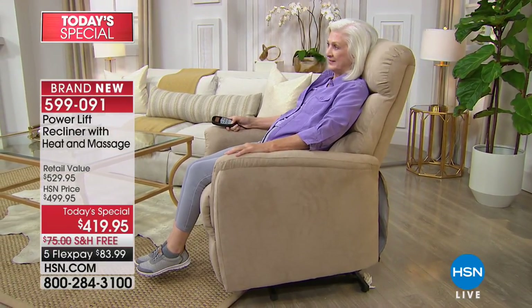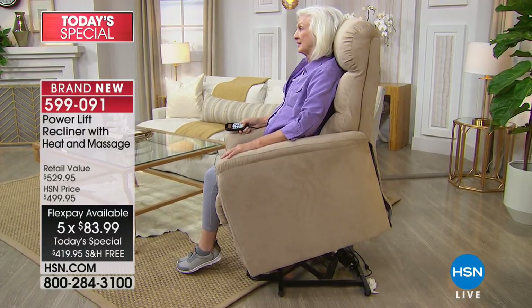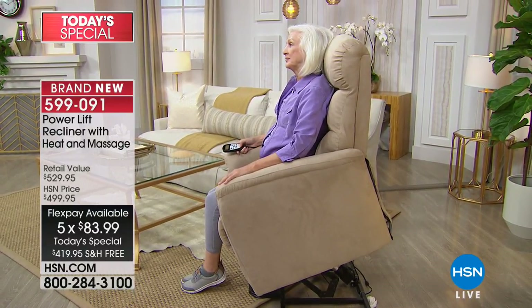If you have an HSN card, you get VIP financing — nine months of flex, making it $46.66. There's no charge to ship, and can you imagine how expensive it is to ship a piece of furniture? You don't have to worry about that — free shipping today.